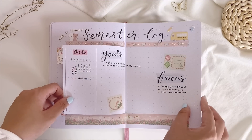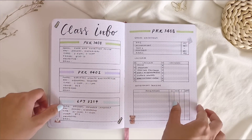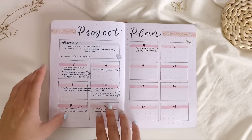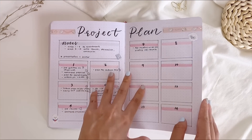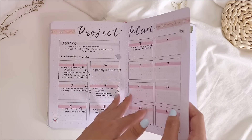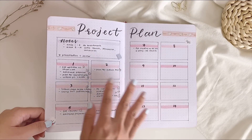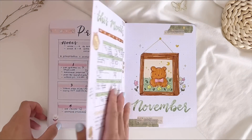There are also academic pages for October since I started a new semester — a semester log, timetable, class info, and an assignment tracker for each subject. I also made a project plan for my final year project to plan out what I need to do each week of the semester.